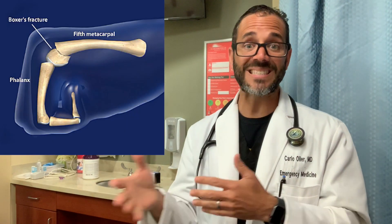Even though this fracture is called Boxer's Fracture, it does not usually happen to boxers. Instead, it usually happens to people when they punch a wall or other hard object.